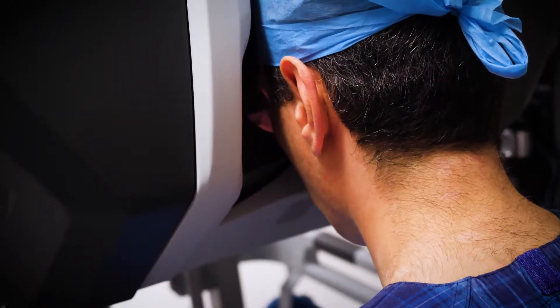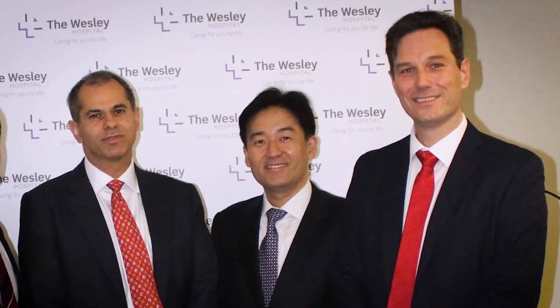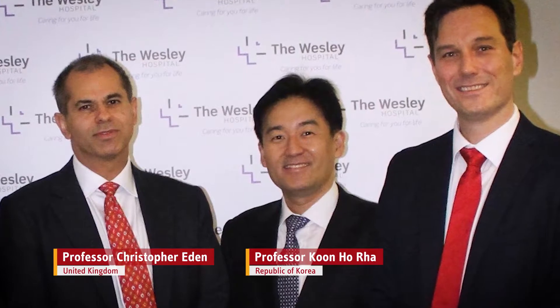We've been very fortunate to have excellent collaboration with international colleagues. I'm very grateful to Professor Bocchiati and Professor Galfano in Milan — we've been in constant communication with them. We were also very fortunate to have Professor Eden from the United Kingdom and Professor Ra from Yonsei University in South Korea visit us here at the Wesley. They ran Australia's first Retzius-sparing radical prostatectomy workshop here at Wesley Hospital.